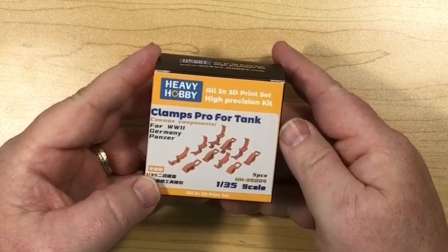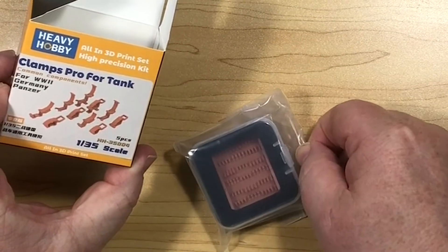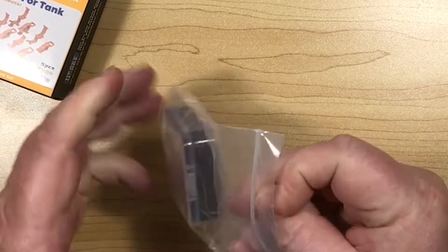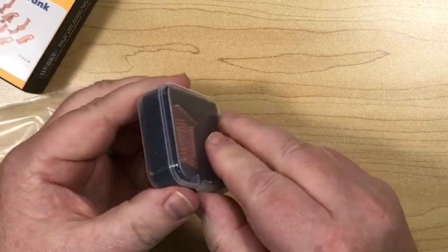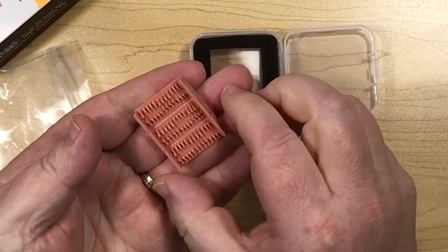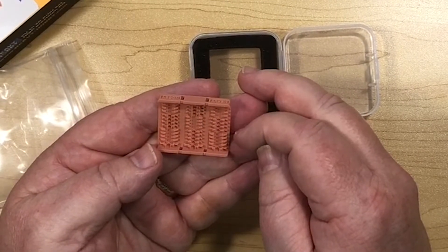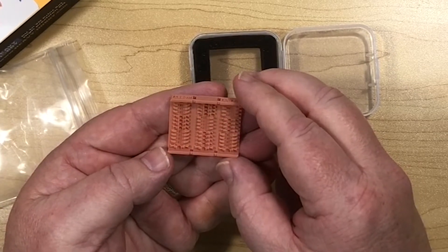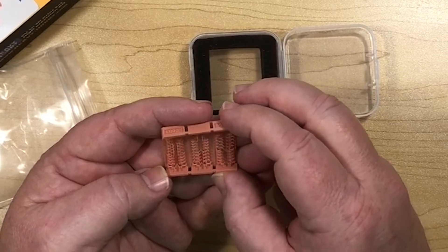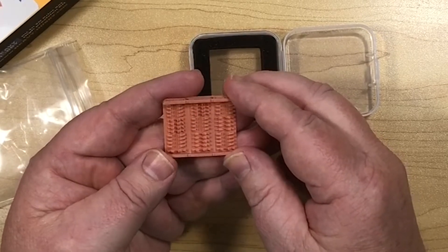This one is clamps for World War II German tanks, 135th scale. It says five pieces, but I think it's a lot more than five — maybe five different styles is probably what they mean. There are definitely more than five clamps in there; counting them up, there are thirteen rows, so probably closer to 40 clamps of various sorts. Again, very finely printed, supports are on the back side. You'd probably use a scalpel to remove those, but really nicely done.